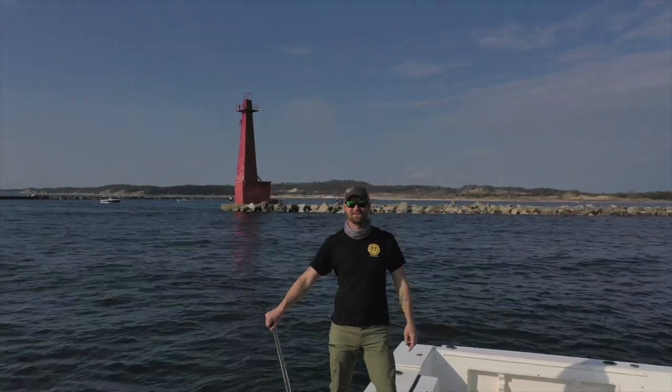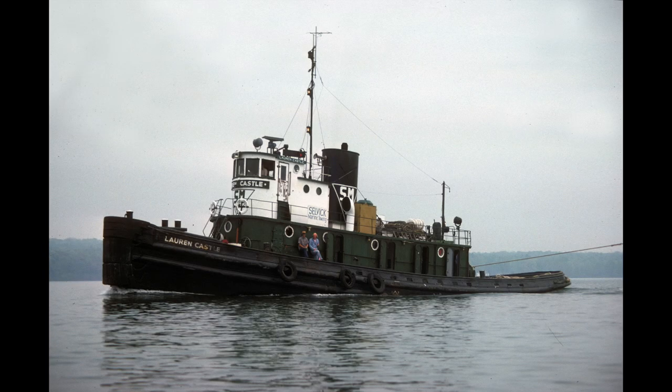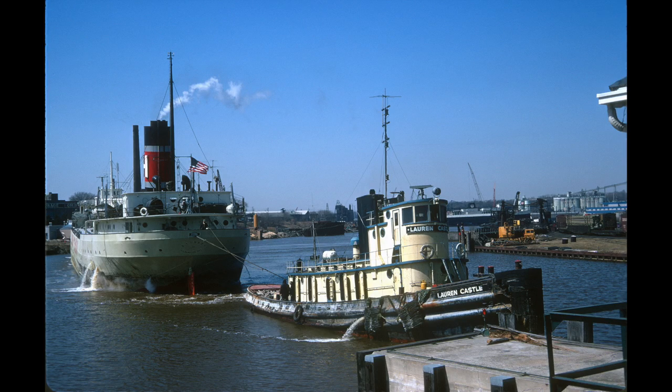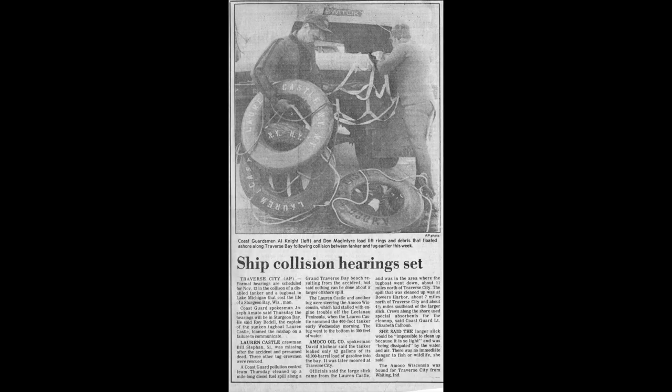I'm Dusty and I want to take you on an adventure. Today I want to take you to the wreck of the Loren Castle, a tugboat built a decade before the First World War, which sank at night in Traverse Bay on November 5th, 1980.